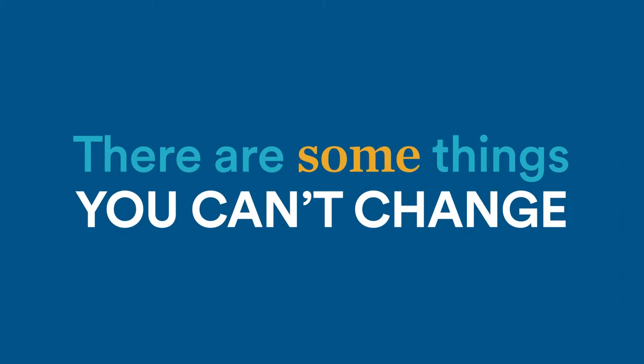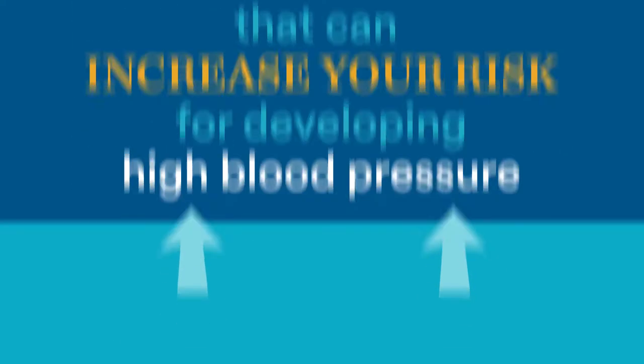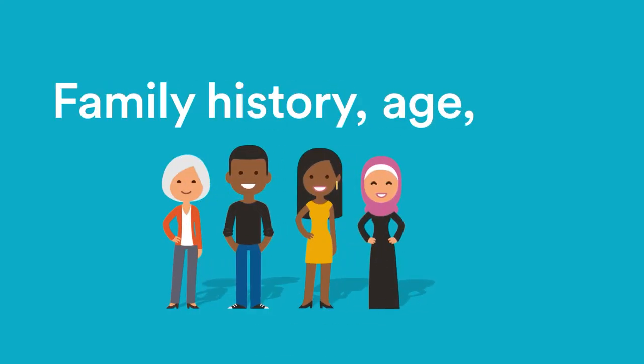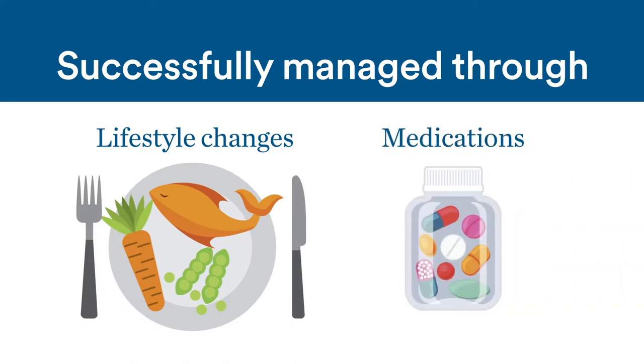There are some things you can't change that can increase your risk for developing high blood pressure, including family history, age, and race, but it can be successfully managed through lifestyle changes and medications.